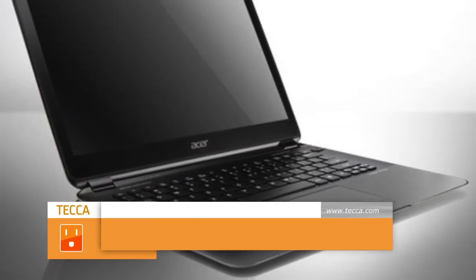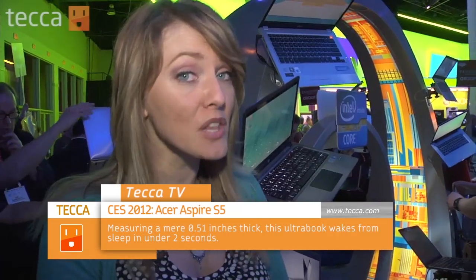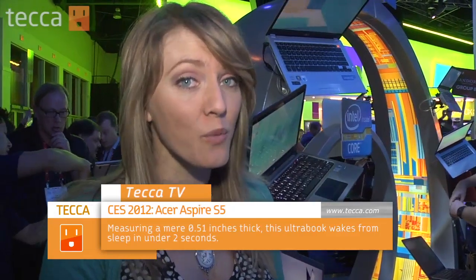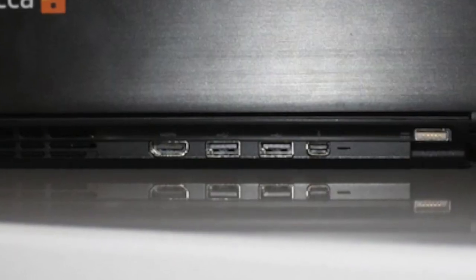Intel has a lot of Ultrabooks this year, but none so exciting as the Acer Aspire S5. What makes this Ultrabook so exciting is that it's only 15 millimeters thick. It is very lightweight, and they have something called Magic Flip I.O., which hides your ports. It has Thunderbolt, HDMI, and USB 3.0, and you actually have to push a little button to open the compartment to get access to those ports.